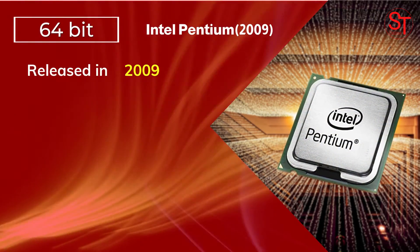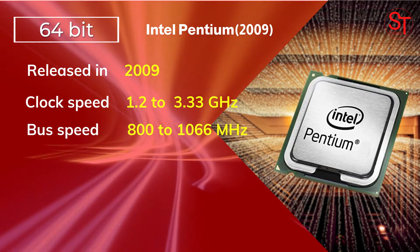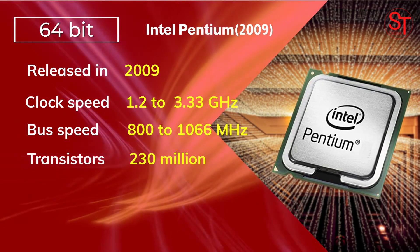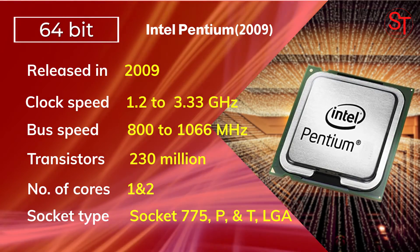Intel Pentium was re-released in 2009, with a clock speed of 1.12 to 3.33 GHz, integrated with 230 million transistors, had up to two cores, and used LGA, Socket 775, Socket P, and Socket T.